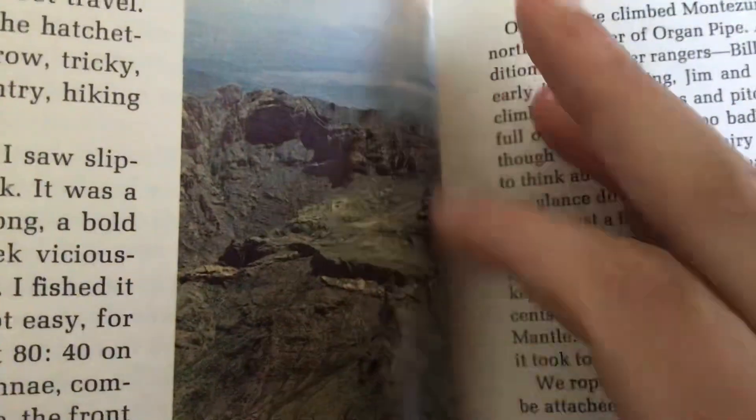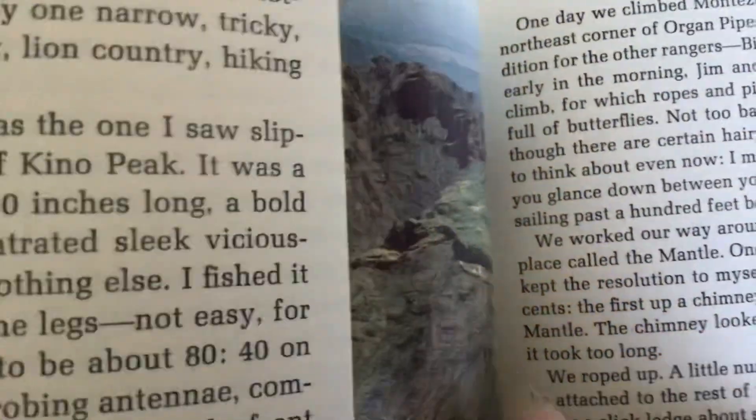That's a long climb. I bet my feet would get tired climbing that high.